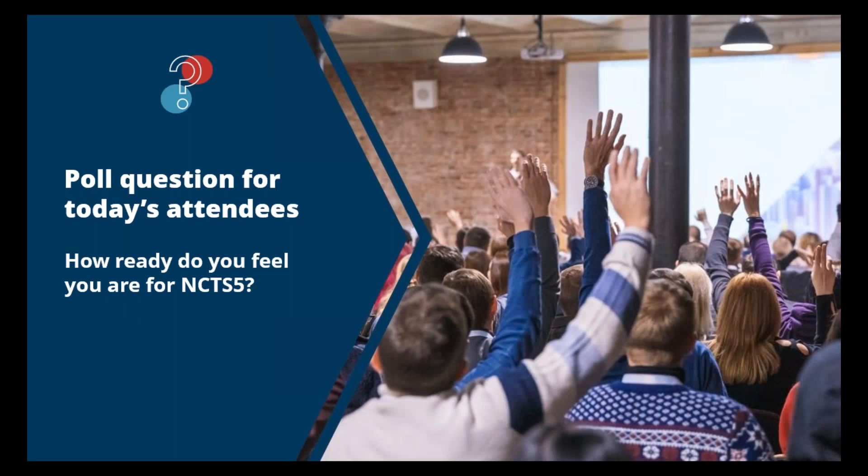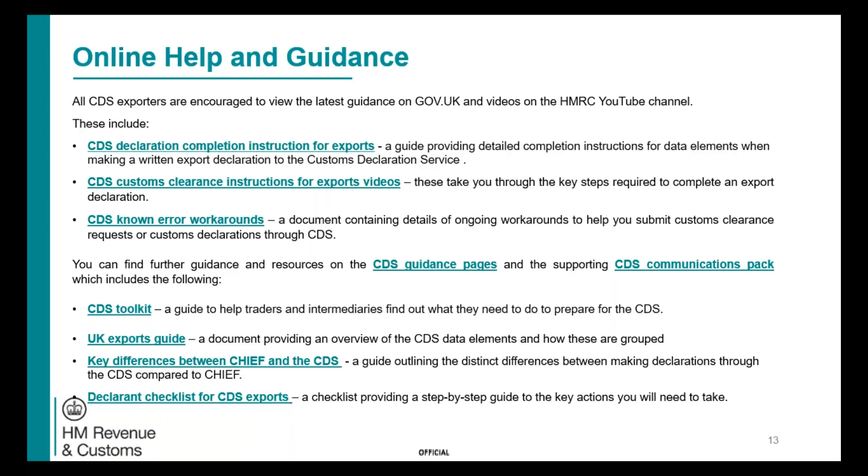There are a number of resources online that can help you prepare and use the Customs Declaration Service, all contained within the CDS guidance pages and the CDS communications pack. These include key differences between CHIEF and CDS and also workaround guidance. We also have the Customs and International Trade helpline — we can provide the phone number after the event for general queries. If you have a technical issue when making a live CDS declaration, please raise a request through the online webpage.